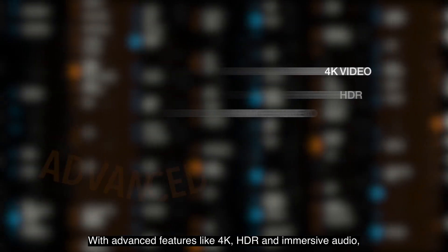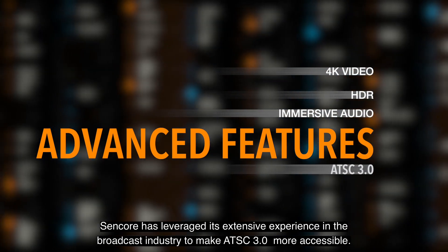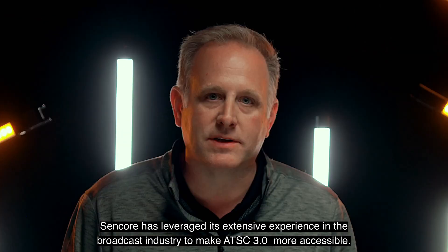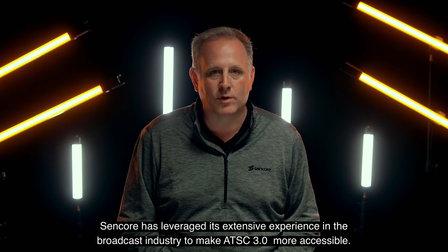With advanced features like 4K, HDR, and immersive audio, Sencor has leveraged its extensive experience in the broadcast industry to make ATSC 3.0 more accessible.